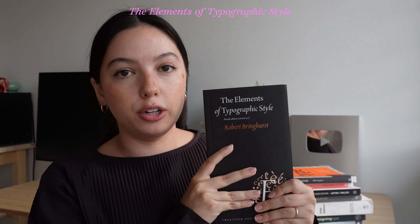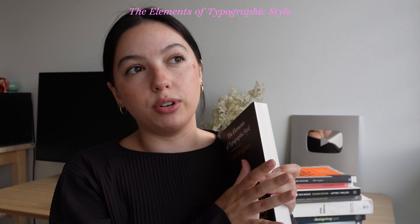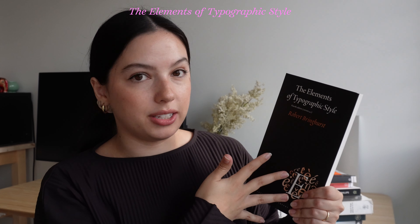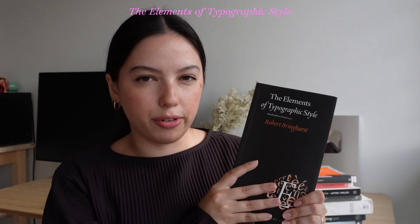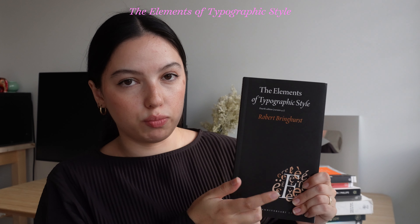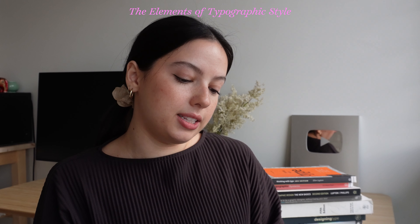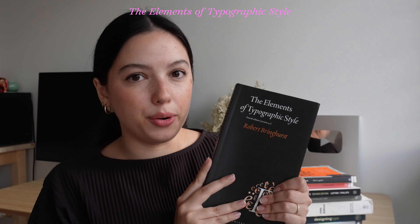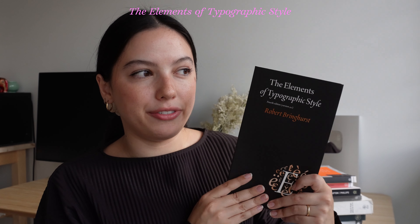'The Elements of Typographic Style' by Robert Bringhurst — an expert in the field. This is a very detailed book, so if you're not really into the academics of type, you might not like it. It can be a little drawn out, so it's not for everyone. With designers and creatives, you want a lot of visuals, and this is not really a visual book. If you're wanting to study more into typography, it's obviously a very good one, but it's not something I come back to a lot. I got it for a class and even then it wasn't my favorite.